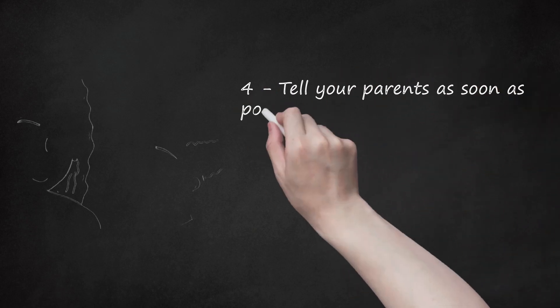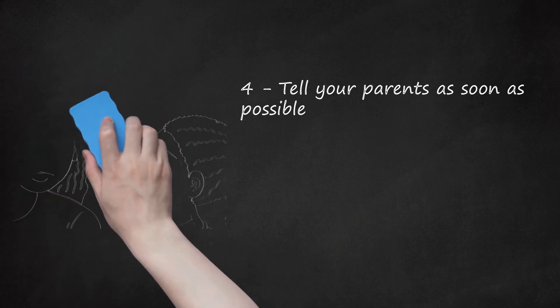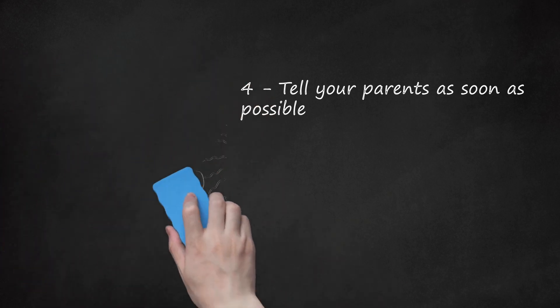Step 4: Tell your parents as soon as possible. Show them the list and give them enough evidence to prove that you are not just losing your items. Ask them for help and they may go to the headmaster or headmistress of your school, or perhaps just your teacher. If they are convinced that you are only losing your stuff, you have more work to do to gather evidence or evaluate yourself whether the items are really just lost.